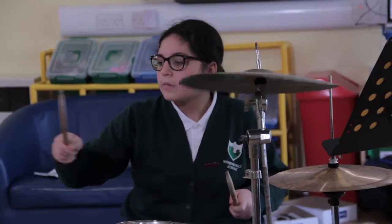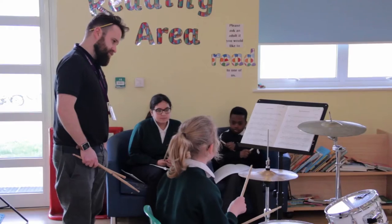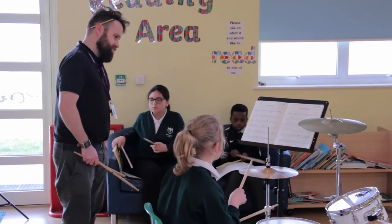If you would like to play the drums, our percussion teachers can teach you how to play the drum kit or orchestral percussion.